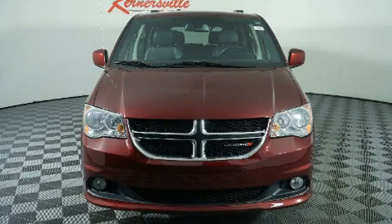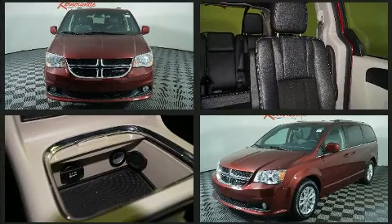Get excited about the 2019 Dodge Grand Caravan. Under the hood you'll find a six-cylinder engine with more than 270 horsepower.